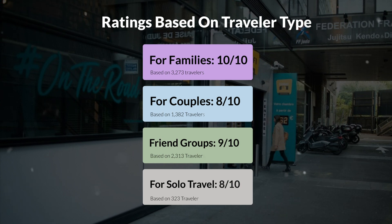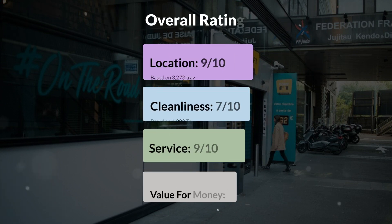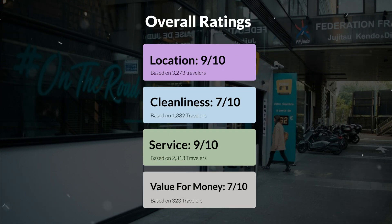Here are our overall ratings for this hotel. Location: 9 out of 10. Cleanliness: 7 out of 10. Service: 9 out of 10. Value for money: 7 out of 10.